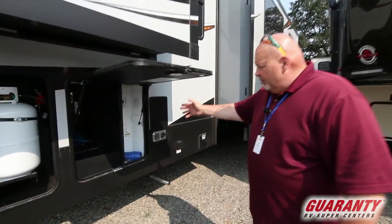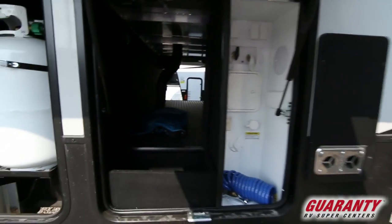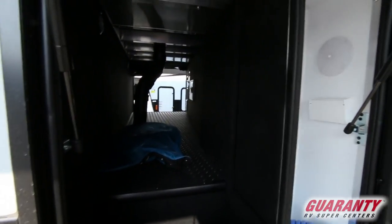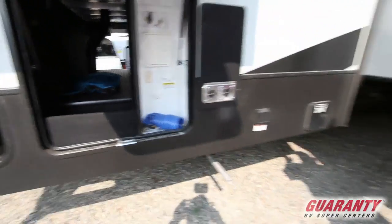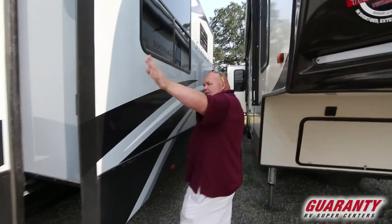Nice big pass-through area with all your solar hookups, water hookups, and outside shower — right there ready to go. Gray tank. Two huge slides: living room and bedroom.